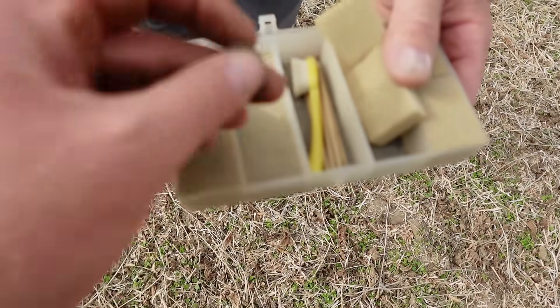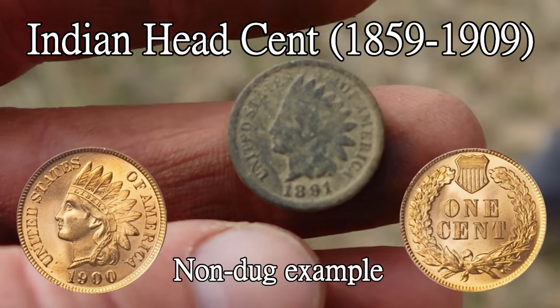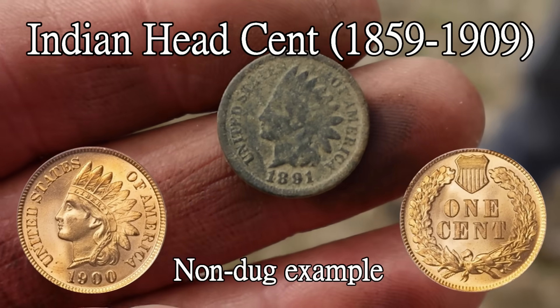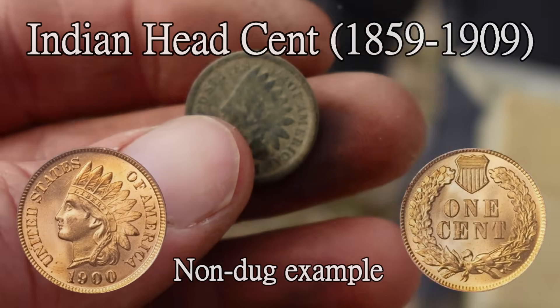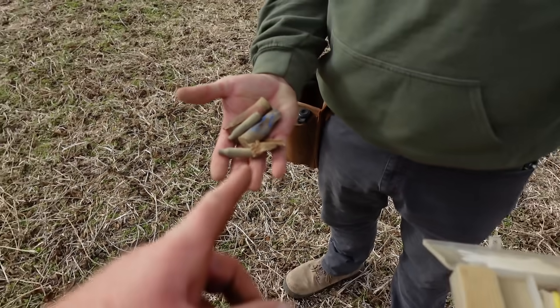I just saw Mark looking in Gary's box, so we should probably look in his box too. Beautiful Indian head cent. Yeah, this soil is nice and sandy. I figured we'd see some pretty coins if there were any coins here. We're up to a few buttons. There's plenty of hunting supplies here as well, but not a bad start.